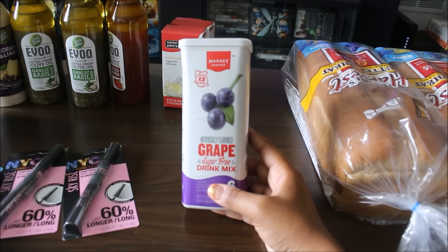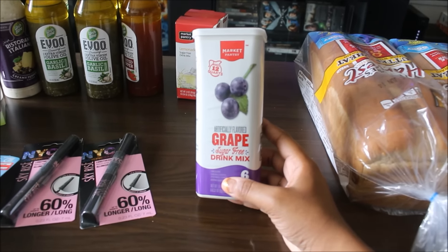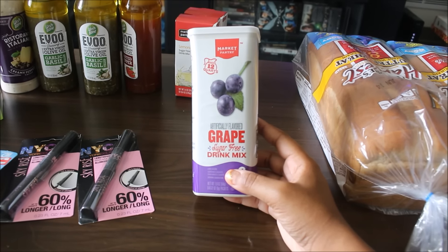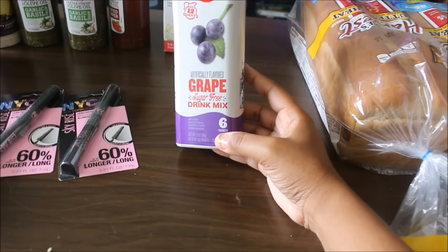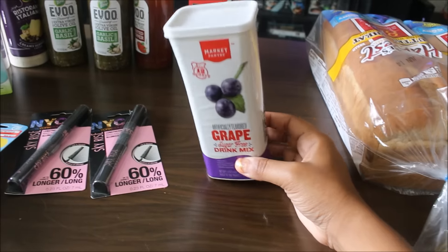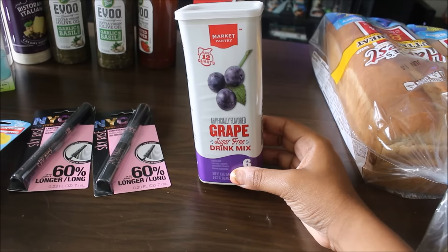If you watched my last week's haul, you saw that the Market Pantry brand drink mixes were 40% off — there was a cartwheel for it. This particular one was $2.27 and with the 40% off, it brought it down to $1.36. This has larger packets and six packets in it. They didn't have grape in the smaller packets, but $1.36 I still thought was an awesome deal.